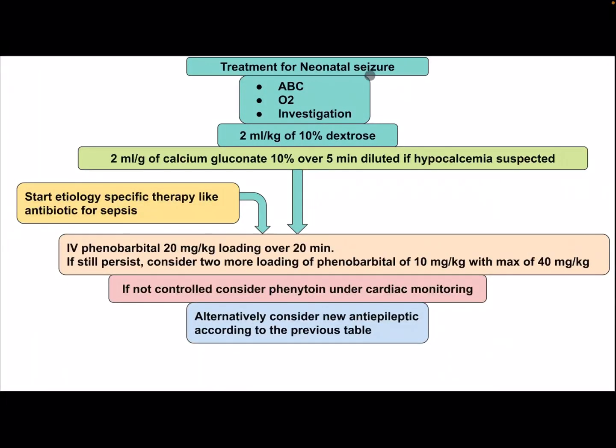Treatment for neonatal Caesar: ABC — airway, breathing, and circulation — oxygen supplementation and investigations as mentioned previously. Give the baby 2 ml/kg of 10% dextrose. Then 2 ml of calcium gluconate 10% over 5 minutes diluted if hypocalcemia is suspected. Start etiology-specific therapy like antibiotics for sepsis or other treatment. Then IV phenobarbital 20 mg/kg loading dose over 20 minutes.